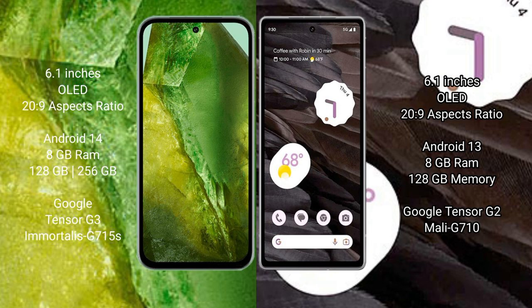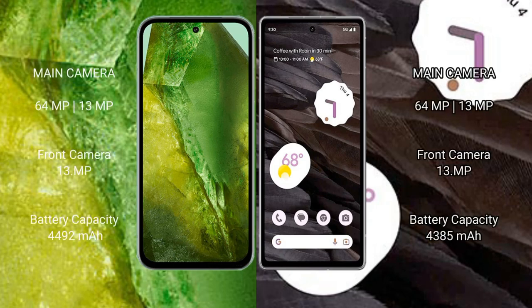Google Pixel 7a comes with 8GB RAM and 128GB internal storage, with a Google Tensor G2 processor and Mali G710 GPU. Google Pixel 8a features a rear dual camera setup: 64 megapixel plus 13 megapixel, and a 13 megapixel front camera.